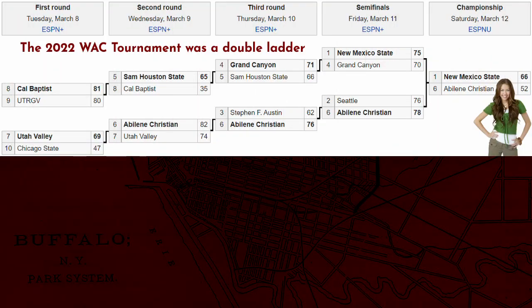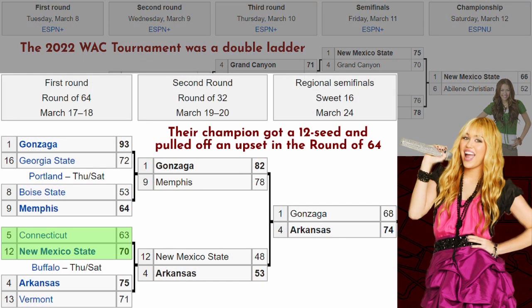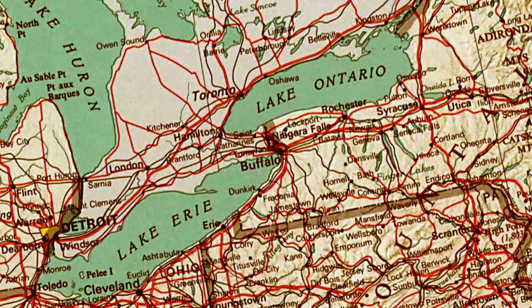In conference tournaments, the higher seeds can chill it out, take it slow. Then they rock out the show in the NCAA tournament. And besides, this is how it's supposed to work.